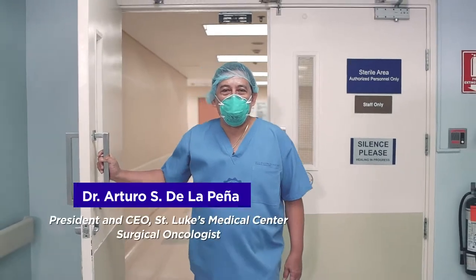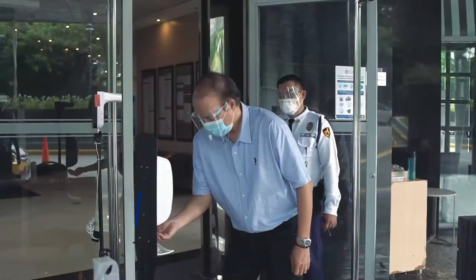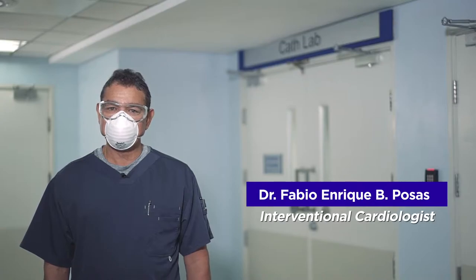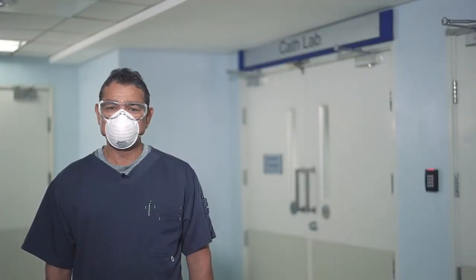At St. Luke's Medical Center, we all do what is necessary to provide safe and proper surgical care. From complying with stringent infection control protocols to constantly communicating with our patients and their loved ones to keep them updated of their current conditions, we are here to ensure that our patients undergo a safe surgical procedure.